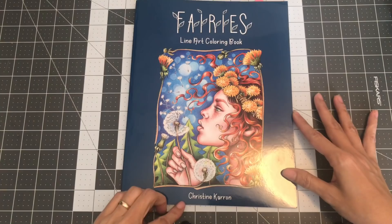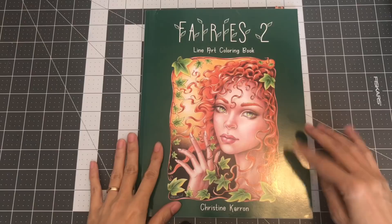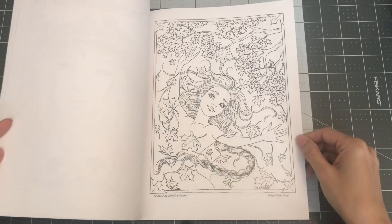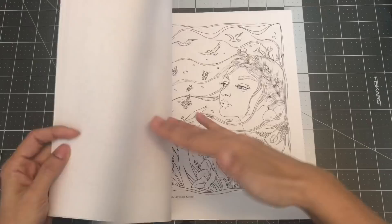I also have Christine Caron's newest coloring book — I also have the line art of this one. This is Fairies 2, and I showed this on a previous coloring haul video. It has the same paper as the first one. She also has an Etsy store — if you want to just download her images, you can do that too. Lovely, lovely illustrations. So this is Fairies 2 Line Art Coloring Book by Christine Caron.